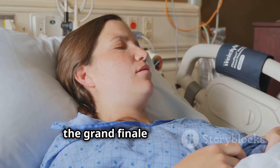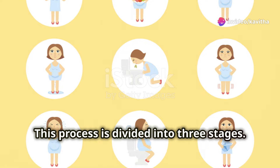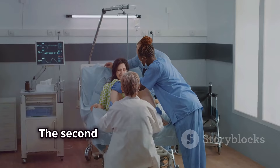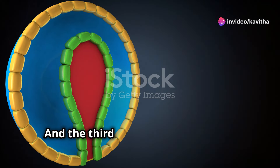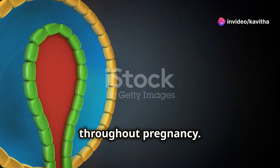Finally, the grand finale — parturition, or childbirth. This process is divided into three stages. The first stage involves the dilation of the cervix, which can take several hours or even days. The second stage is the actual delivery of the baby, where the mother pushes the baby through the birth canal. And the third stage is the delivery of the placenta, the organ that nourished the fetus throughout pregnancy.